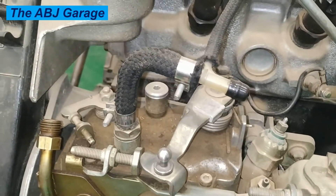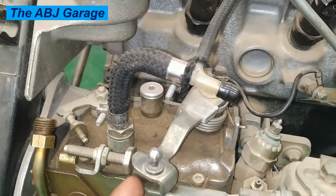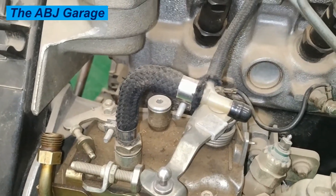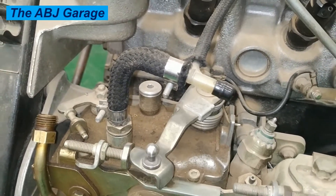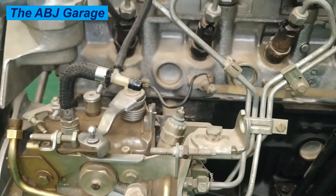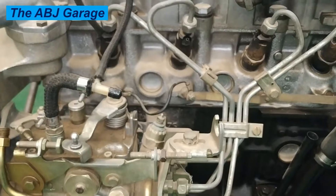That is all we have for you on this video regarding symptoms of a bad diesel fuel injection pump. If you enjoyed what was presented, please smash the like button. If you are new here, do consider subscribing and turn on notifications so you will be the first to get notified whenever we come up with another video. Until then, stay safe.